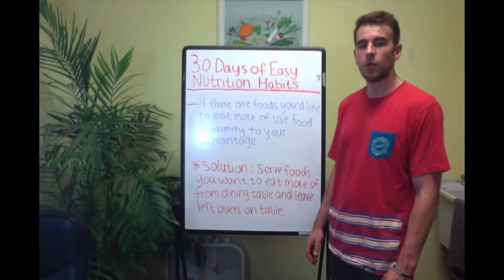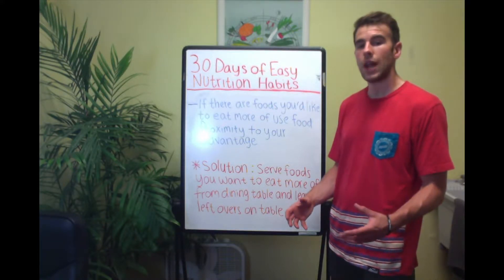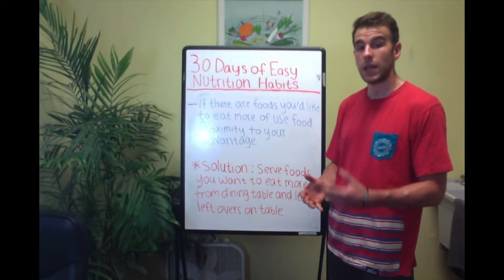Hey folks, Alex McMahon here of Evolve Nutritional Therapy. We're continuing on today with our 30 Days of Easy Nutrition Habit Changes, and this is going to be Day 28.